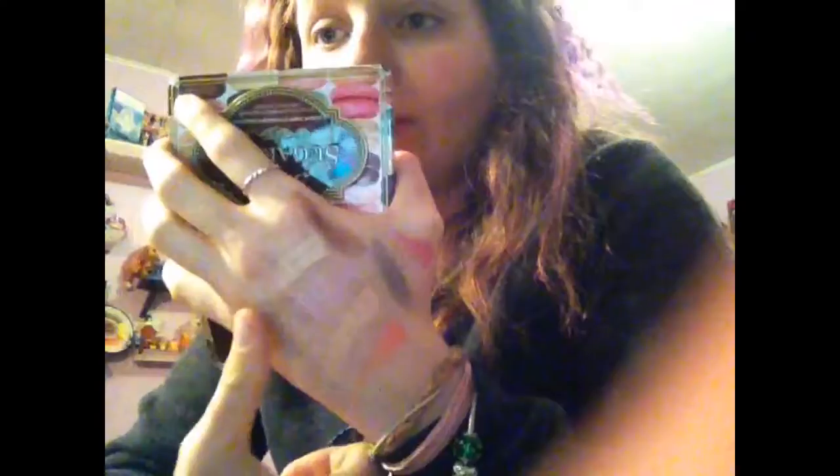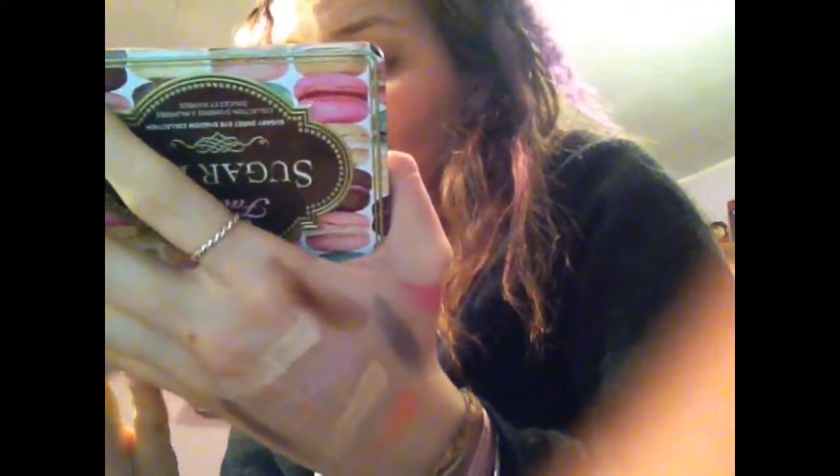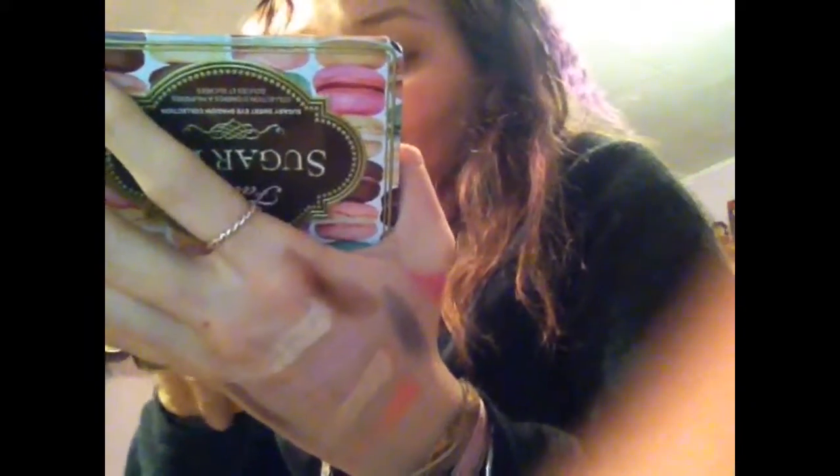Blackberry. And Blue Raspberry. Yeah, we can tell what shades are going to be my favorite already. This says, indulge in your sweet tooth. XOXO.